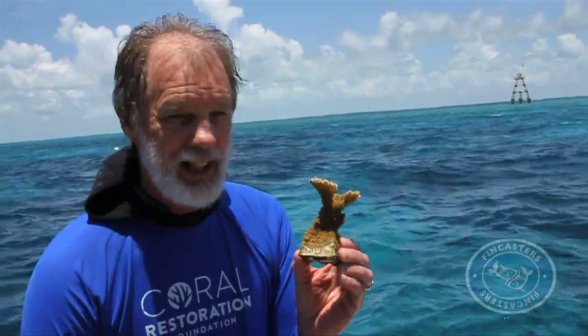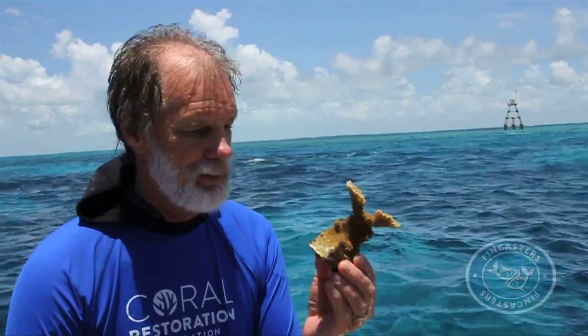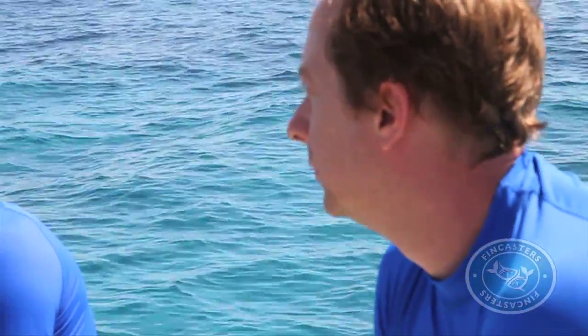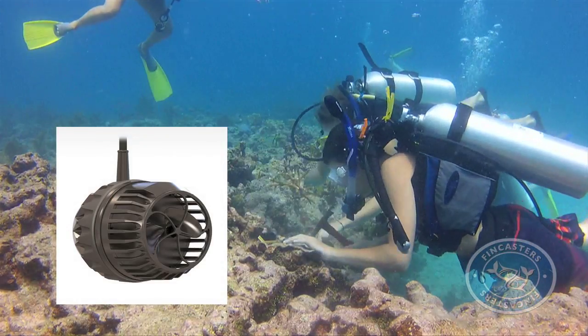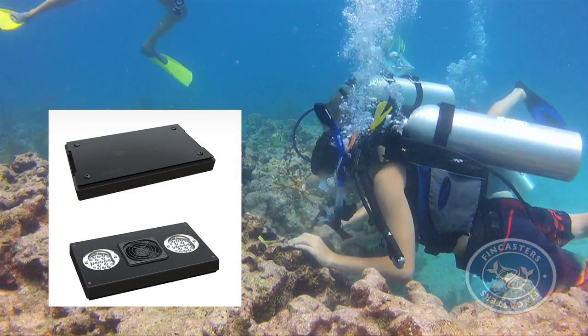These are second-generation fragments that we've been babying for about a year and a half now. Joining the CRF this day are Justin Lawyer, Patrick Klassen, and Tim Marks, the founders of Ecotech Marine, which designs and sells Vortec powerheads and Radeon LED lighting systems for aquariums.